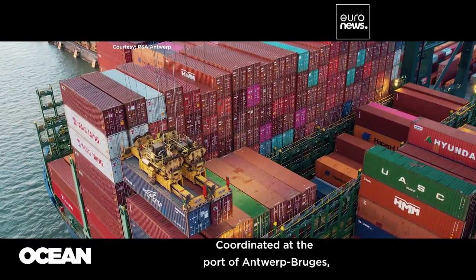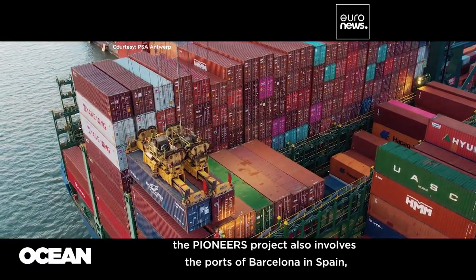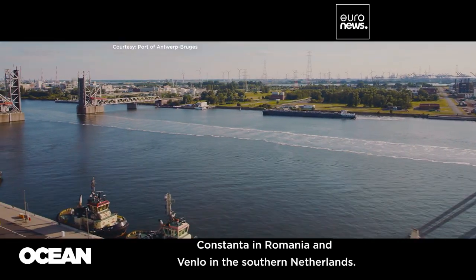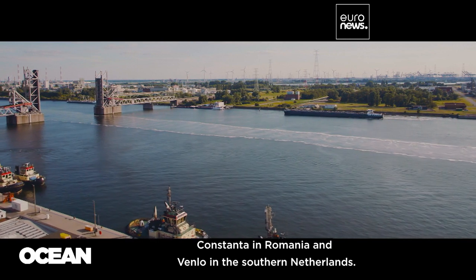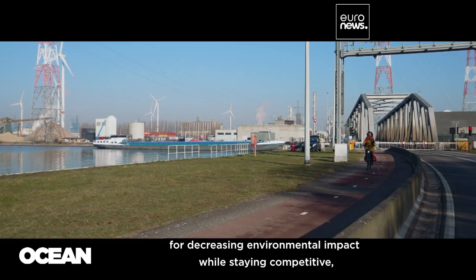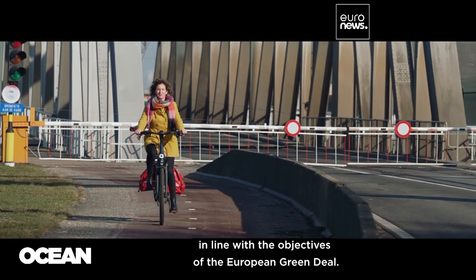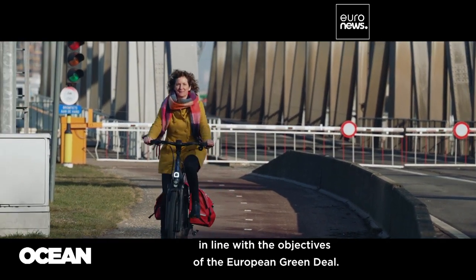Coordinated at the port of Antwerp-Bruges, the Pioneers project also involves the ports of Barcelona in Spain, Constanta in Romania, and Venlo in the southern Netherlands. The goal is to showcase strategies for decreasing environmental impact while staying competitive, in line with the objectives of the European Green Deal.